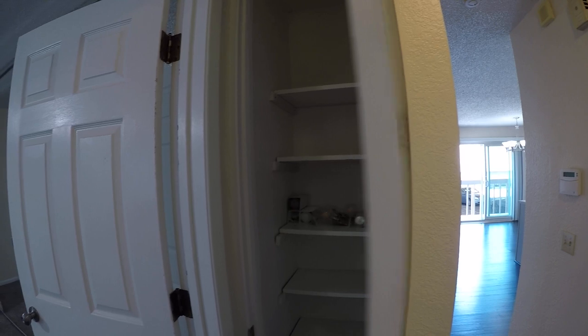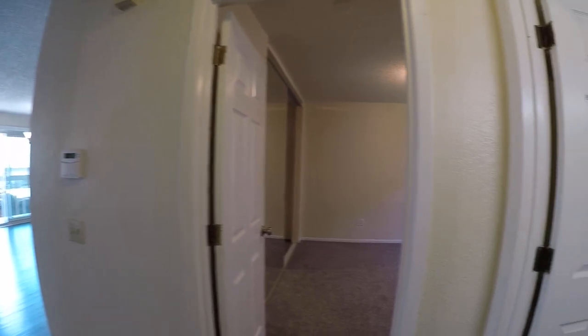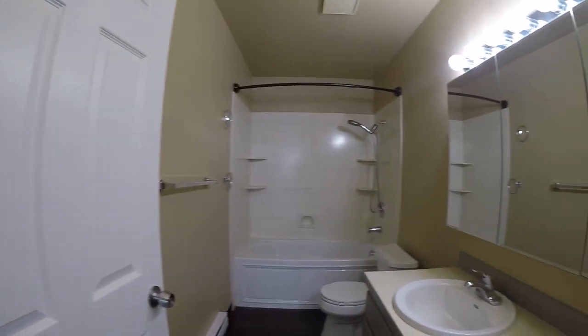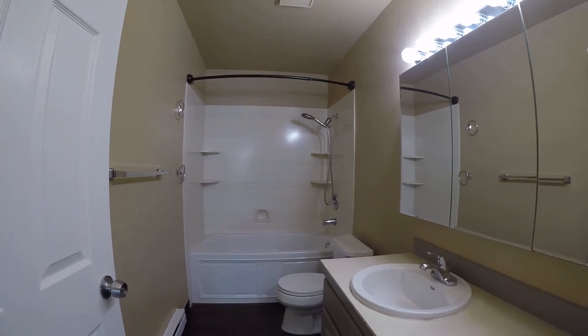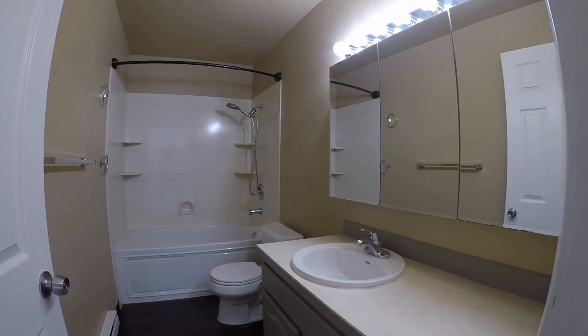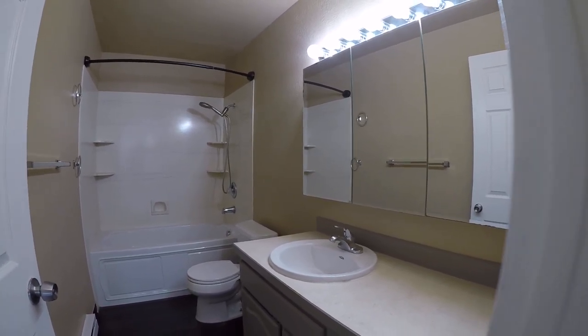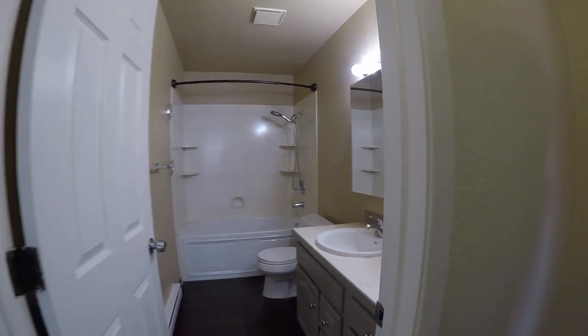Just off to the left here, we've got a little linen closet — there it is. And here is the full bath. You can see it's in really nice shape: vinyl surround, single vanity, and a medicine cabinet style mirror where each of the doors open. Same LVP flooring in the bathroom as well.